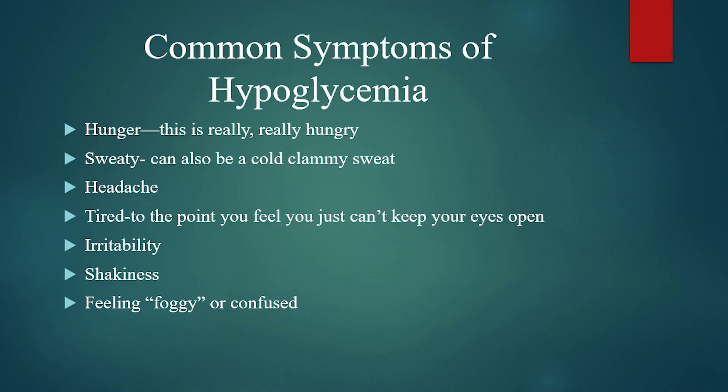As we start talking about what to do if you're having symptoms of low blood sugar, the recommendation is always to treat the symptoms that you have and not the number that you get. So let's take a look at the slide with some of the common symptoms of low blood sugar.